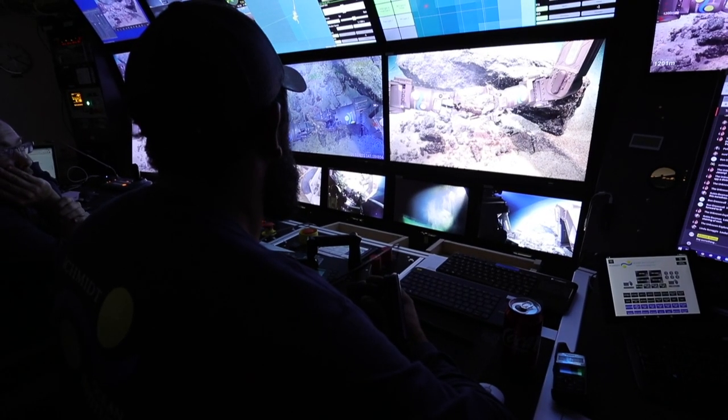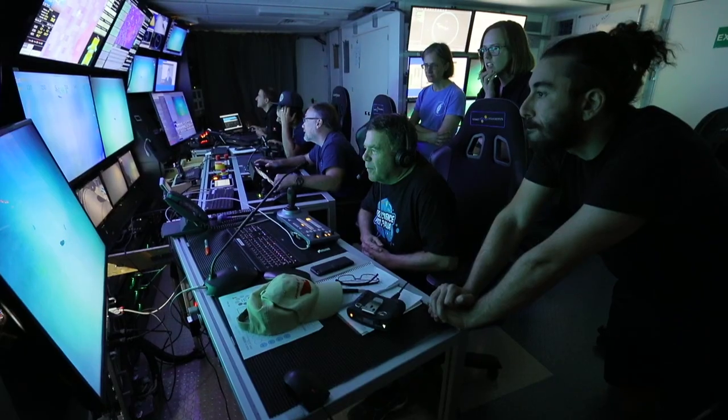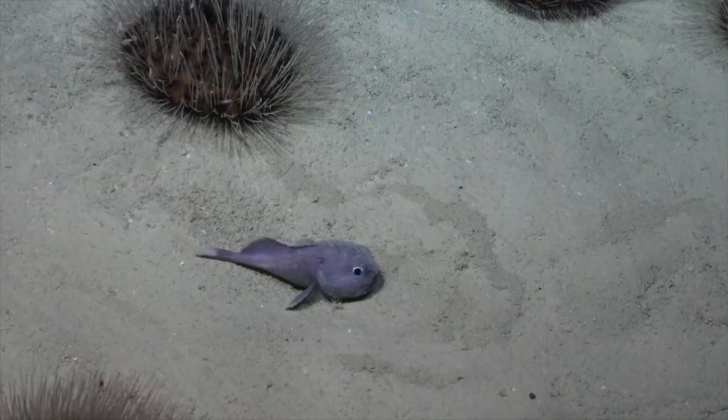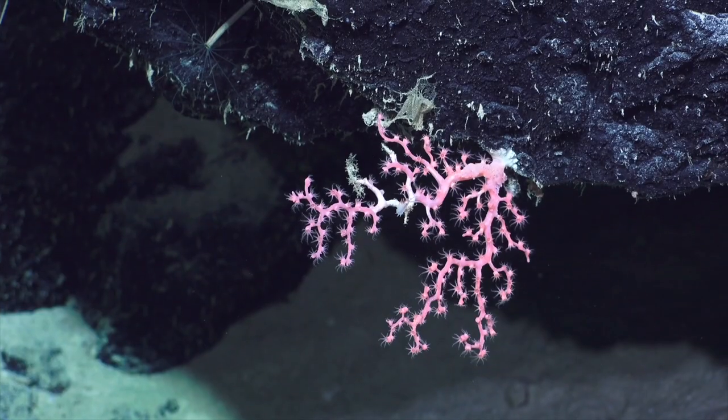The reason why we're collecting biology on this expedition, and the reason why it's so important to have physical records of all the corals and sponges that live in this area, is because biodiversity information underpins every conservation decision that we make.